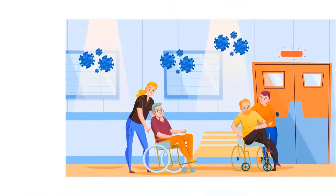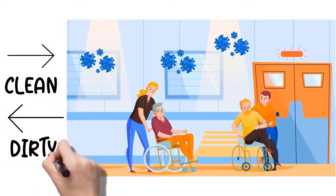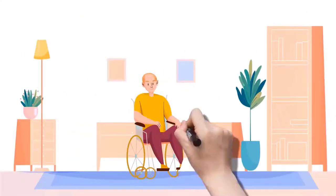Bacteria are constantly released by people. To disinfect, the contaminated air needs to be removed and clean air needs to be supplied as quickly as possible before microbes have a chance to accumulate in the environment. Unfortunately, regular long-term care ventilation systems just can't keep up.